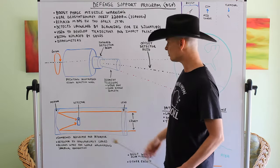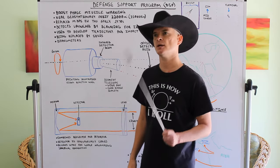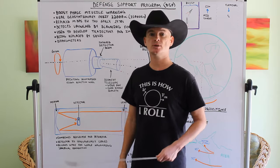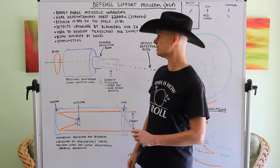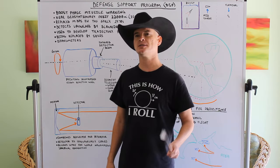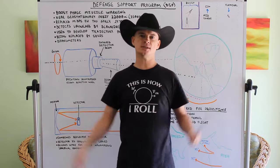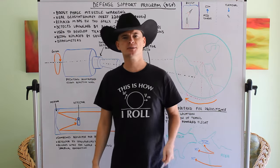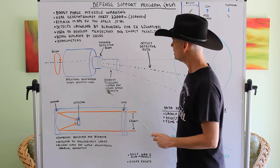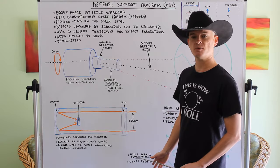This system is run out of Buckley Space Force Base — formerly Buckley Air National Guard Base, and before that associated with Aerospace Data Center Colorado. If you're in Denver, you can see those big golf-ball-looking radomes there — I think there are about five large ones and a bunch of smaller ones. That's where they run this system. When they see a missile launch, they notify NORAD or the Pentagon, who then get the message out.